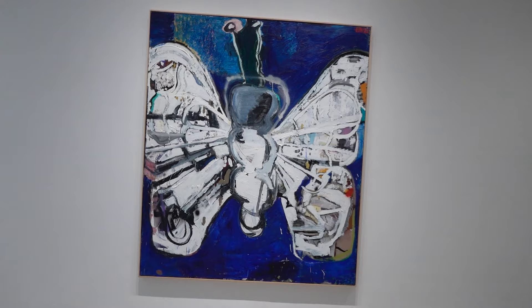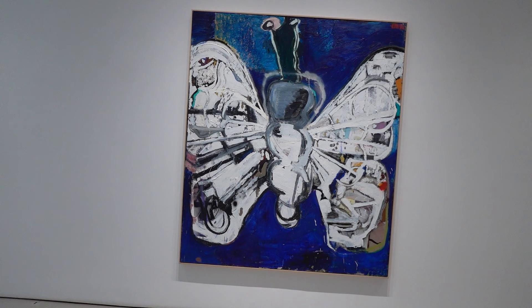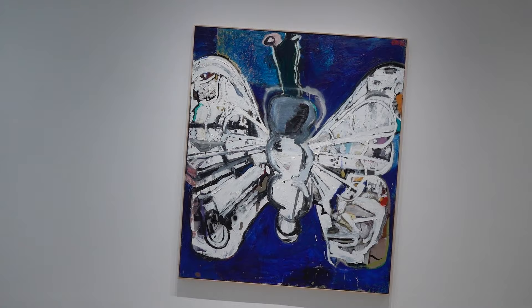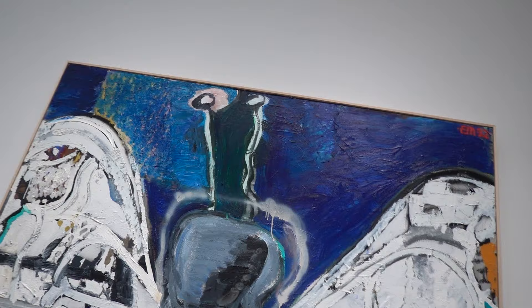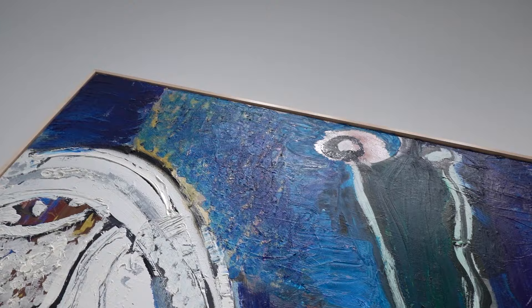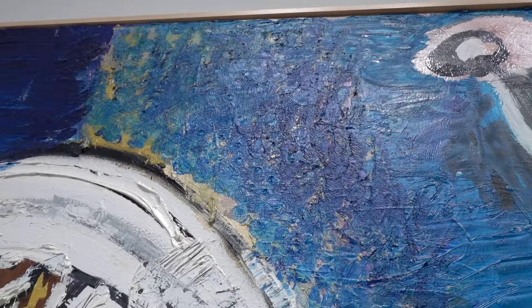So we've got another — it's got to be a butterfly, right? Butterfly Number Six, 2022, 84 by 72 — so this is 7 by 6 feet. And again, Eddie has left a lot of the blue in there. It's got a lot of nice, chunky blue stuff going on.